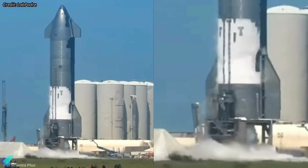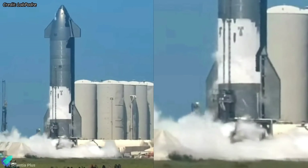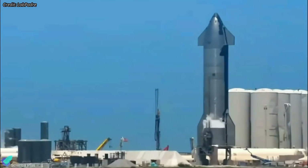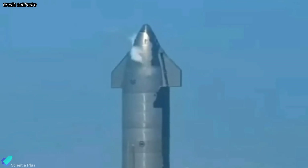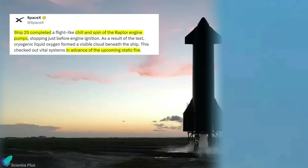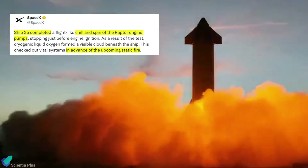Ship 25's first spin-prime test occurred at 3:24 p.m. on Wednesday with an unknown number of engines. Only the ship's oxygen tank was loaded before the test, implying that only the oxygen turbopump was tested that day. Venting near the forward flaps indicated the oxygen header tank was also filled. According to SpaceX, the next step in Ship 25 testing will be the static fire test.